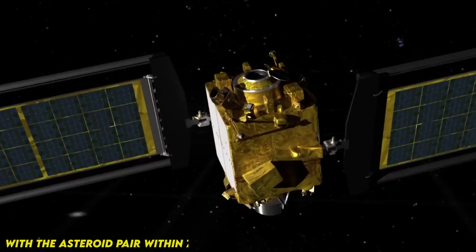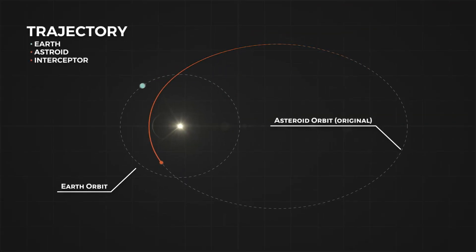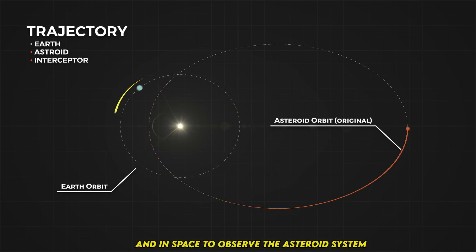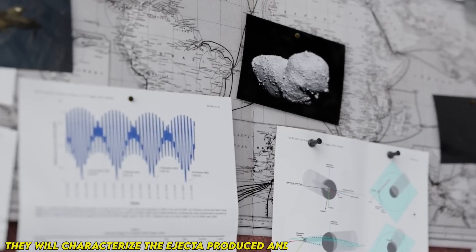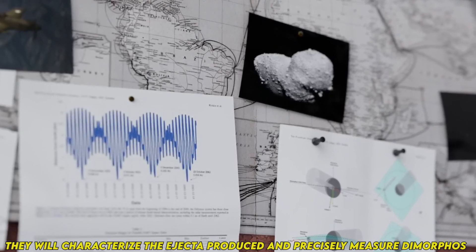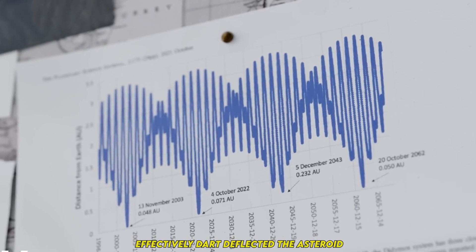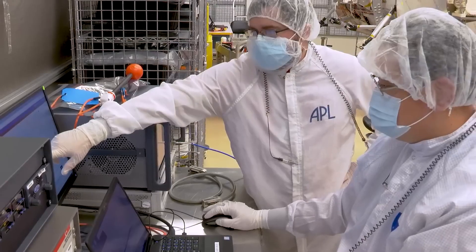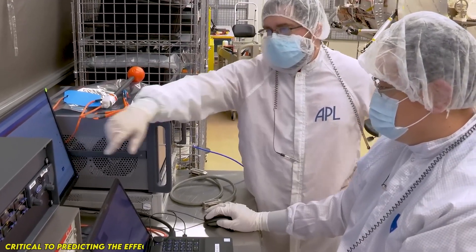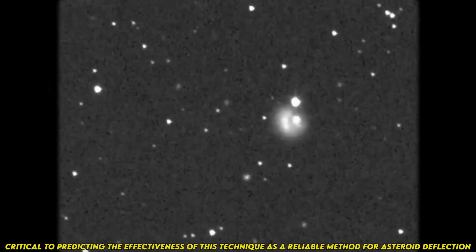With the asteroid pair located 7 million miles (11 million kilometers) from Earth, a global team is using dozens of telescopes stationed around the world and in space to observe the asteroid system. Over the coming weeks, they will characterize the ejecta produced and precisely measure Dimorphos' orbital change to determine how effectively DART deflected the asteroid. The results will help validate and improve scientific computer models critical to predicting the effectiveness of this technique as a reliable method for asteroid deflection.